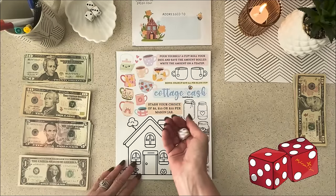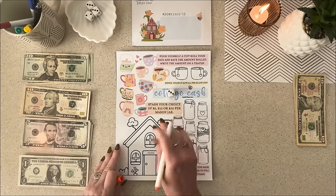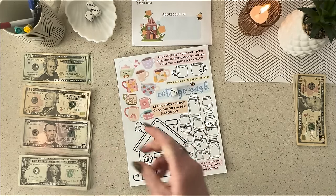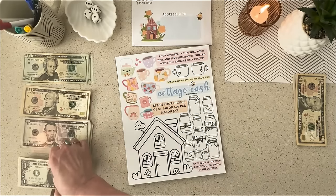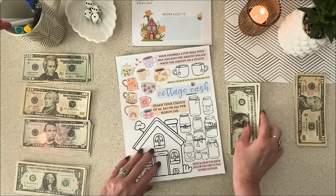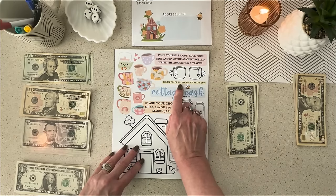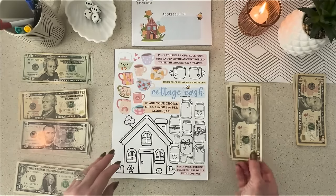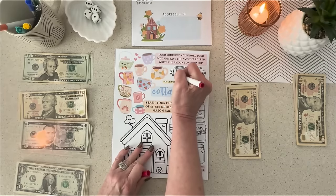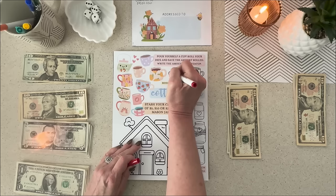And that is three. So let's write $3 on the little teapot over there and put three to the side. And then these are $10 per cup, so I'm going to go ahead and put $10 over for that. And let's color one in. I wish I had more colors, but this will just have to work — it's better than nothing.